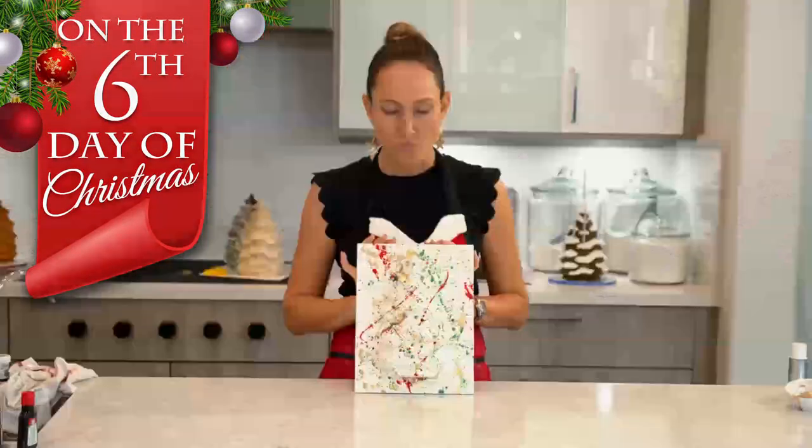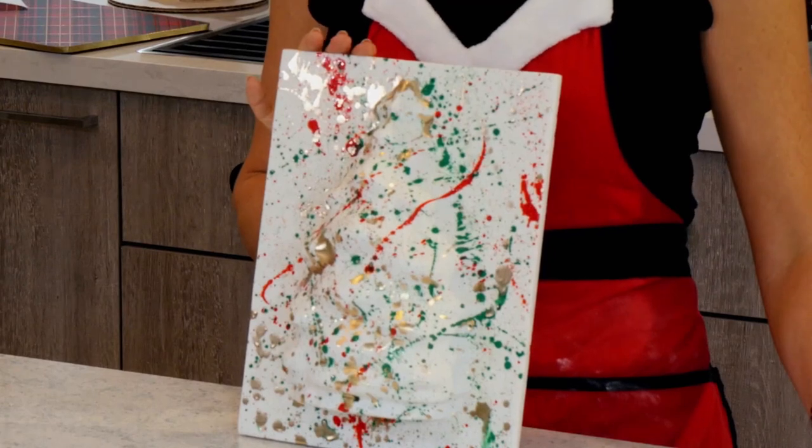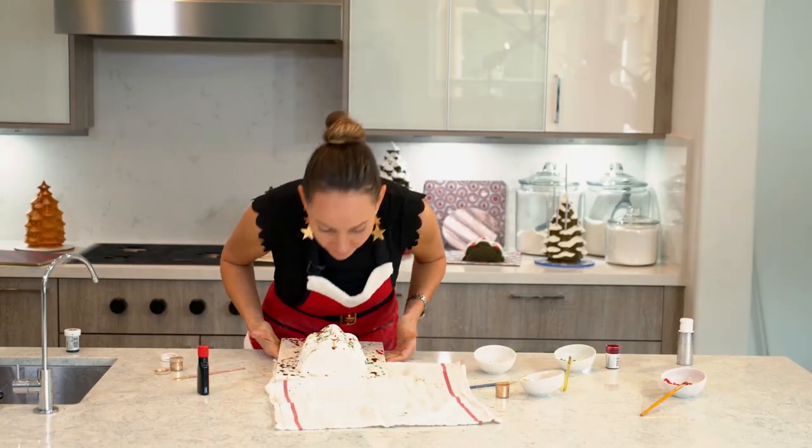On the sixth day of Christmas, the cake that came to be is a crazy paint-splattered Christmas tree. It's like a 3D Jackson Pollock painting. I don't know how I feel about it, but it was definitely fun and it helped my frustration.